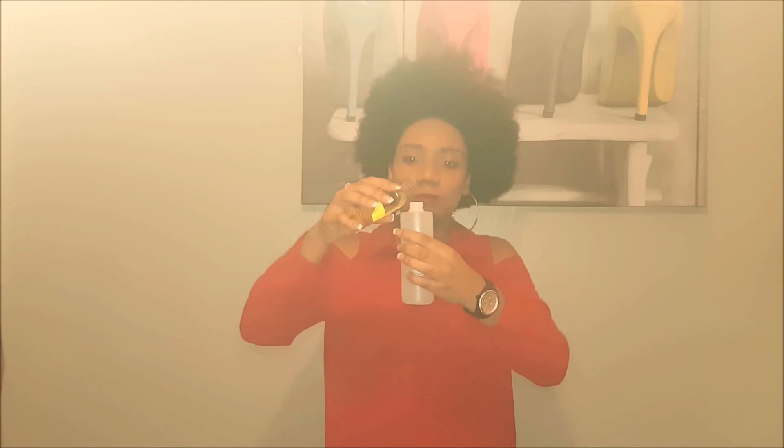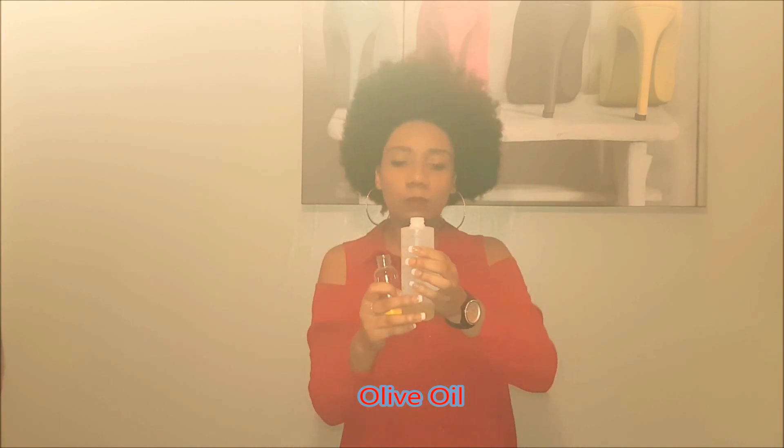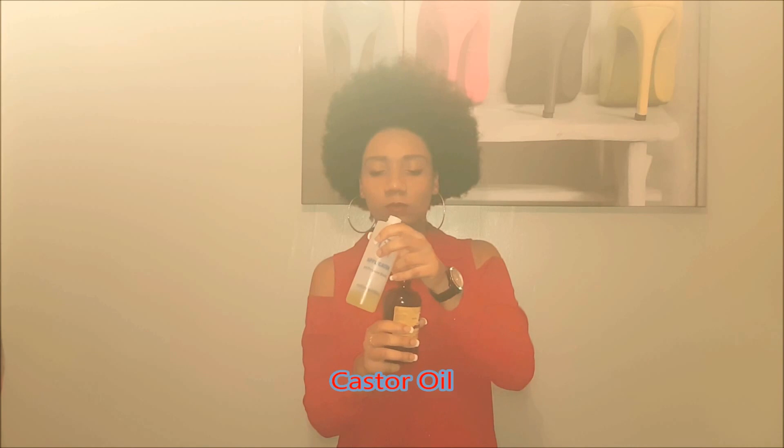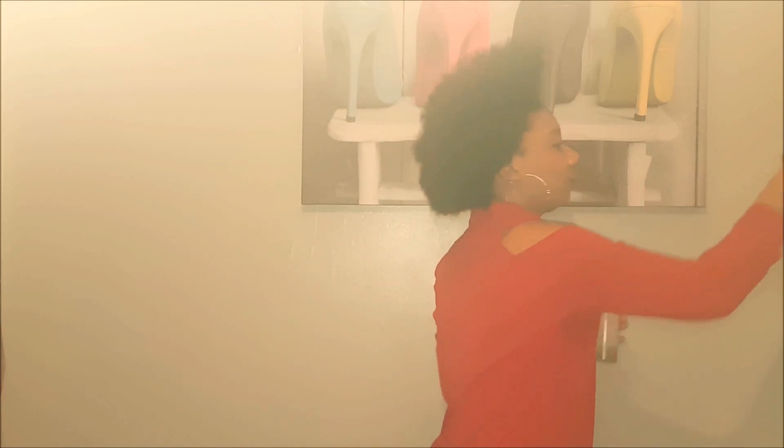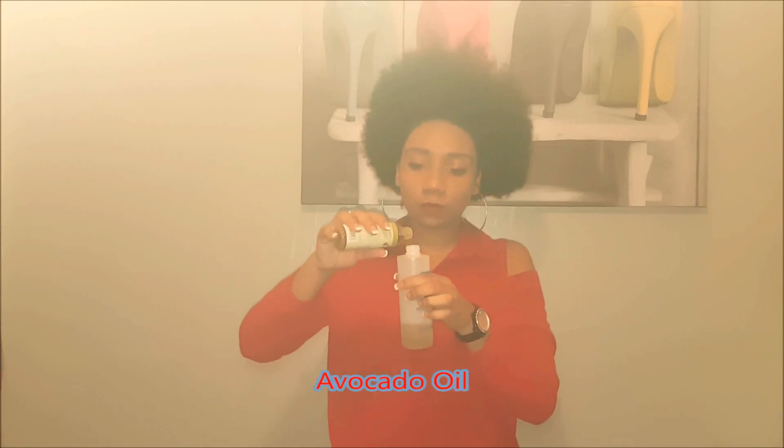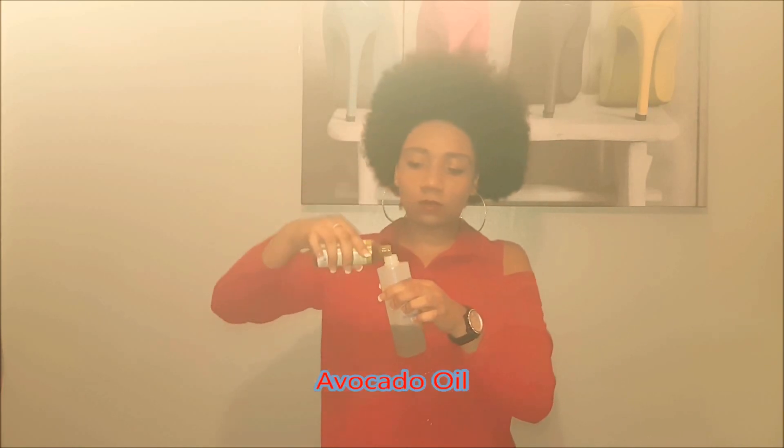I gauge how much I want in there depending on what the oil is. I kind of just fill this up — it doesn't really matter how much oil I put in. Going in with the castor oil first, then just going with the avocado oil. You can add as much as you want; you don't have to fill the whole thing up, it's totally up to you.